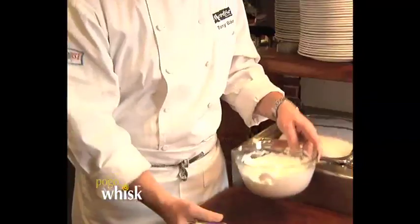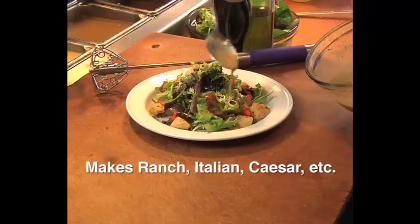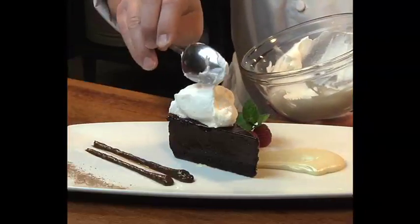The Pogo Whisk beats egg whites stiff in seconds. From emulsifying oil and vinegar to mixing honey and mustard, it makes any salad dressing a snap. The Pogo Whisk turns cream into whipped cream instantly for your favorite dessert topping.